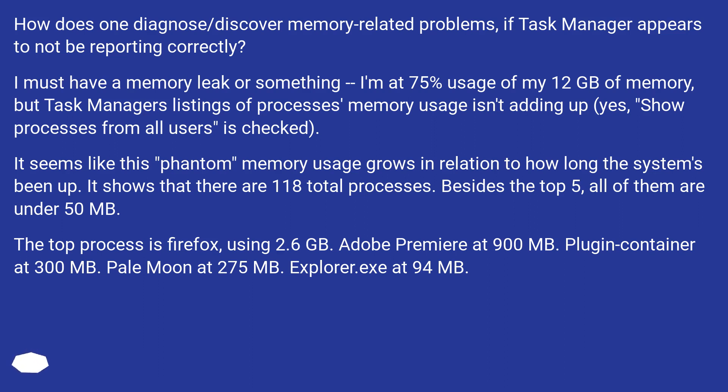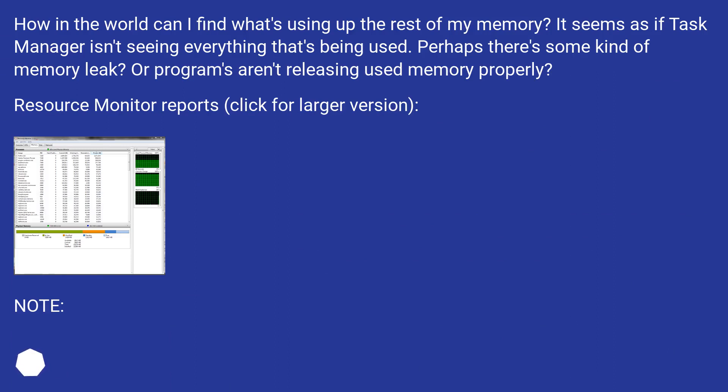Adobe Premiere at 900 MB. Plug-in Container at 300 MB. Pale Moon at 275 MB. Explorer.exe at 94 MB. How in the world can I find what's using up the rest of my memory? It seems as if Task Manager isn't seeing everything that's being used. Perhaps there's some kind of memory leak, or programs aren't releasing used memory properly.